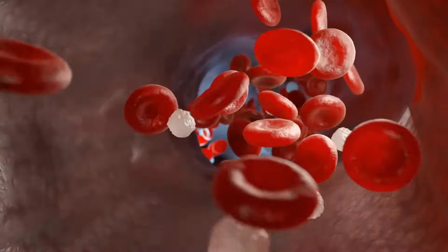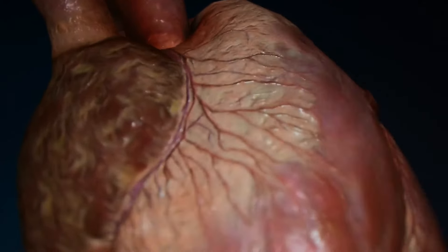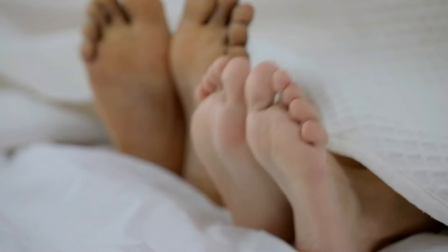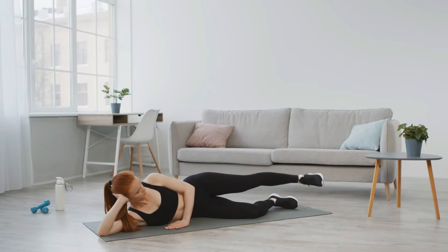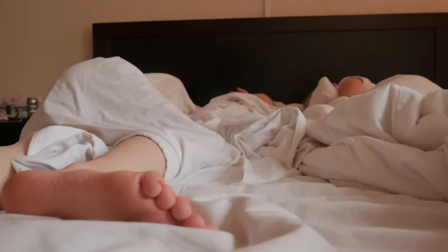Throughout the day, blood circulates through your veins, traveling away from and then back toward your heart. When you're laying down, however, your heart has to work even harder to move things along. The simple solution: raise your legs slightly and let gravity provide a boost. Raised leg poses have long been practiced in yoga as a way to get your blood flowing.